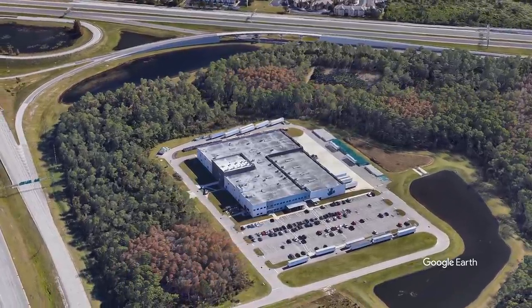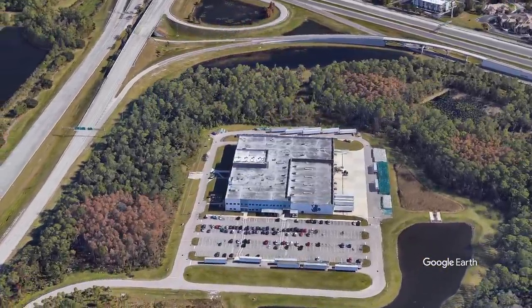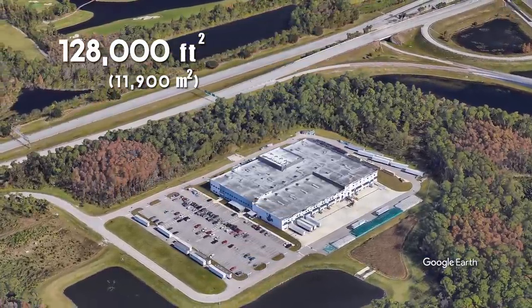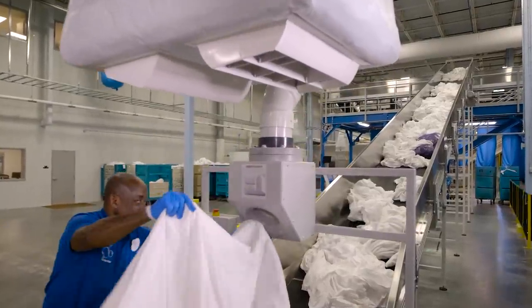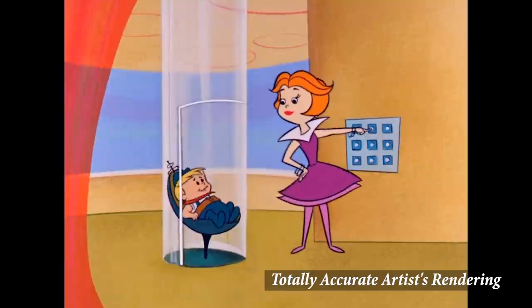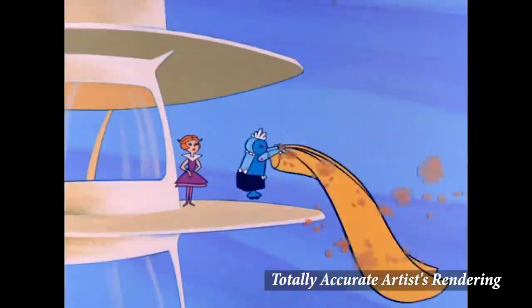Their newest location, the resort linen plant — also known as the fourth laundry operation — opened in 2015 and is a 128,000 square foot building that services much of the linens for Disney World's value resorts. Since it's a newer building, on top of the more traditional machinery used elsewhere like the tunnel washers, it also features more cutting-edge technology, such as air suction tubes that transport the linens and machines that can actually automatically sort, separate, and fold them.